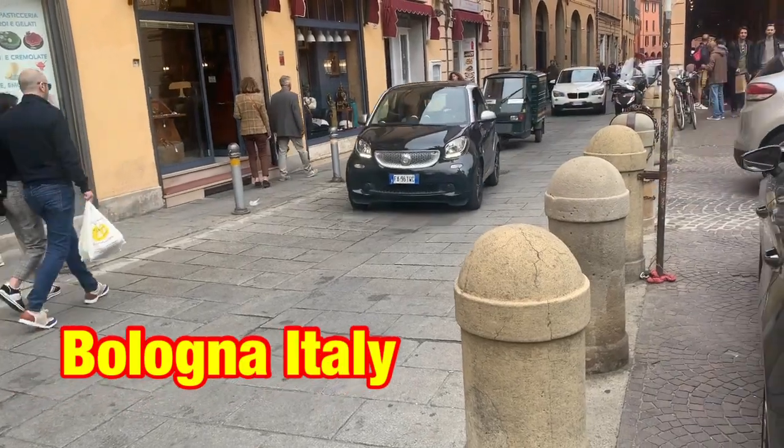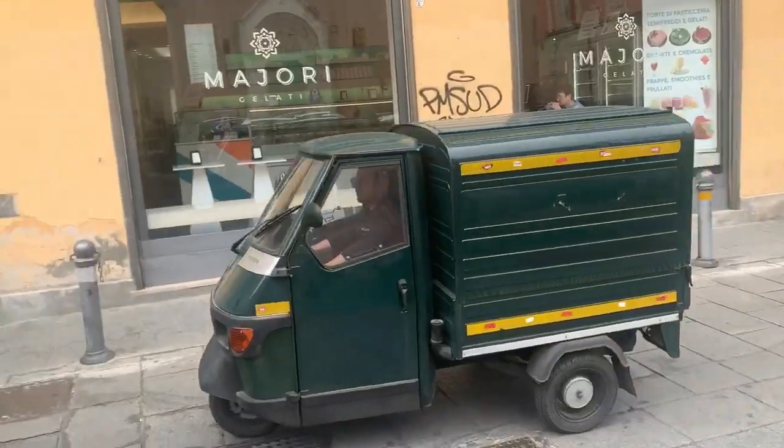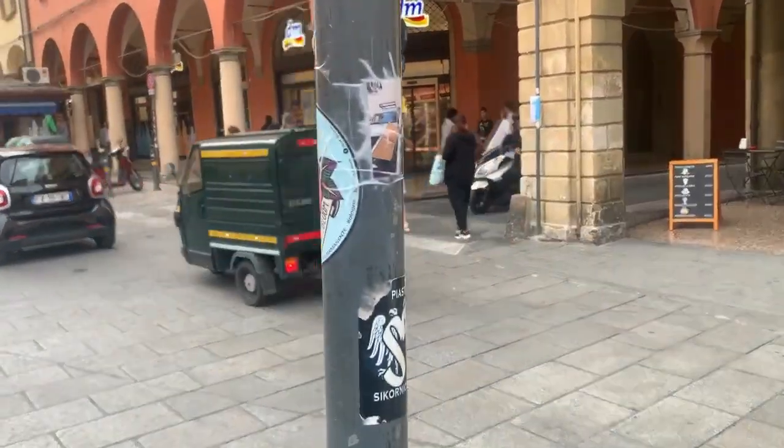I want one of these coming up now — that I believe was an Ape 50, a Piaget. I think Piaget Ape 50, yeah, a little truck thing. I've seen them — I have actually seen them in the UK but they're not very common.